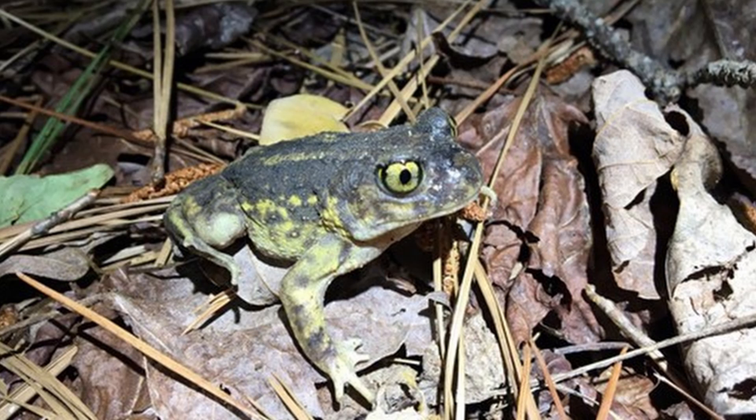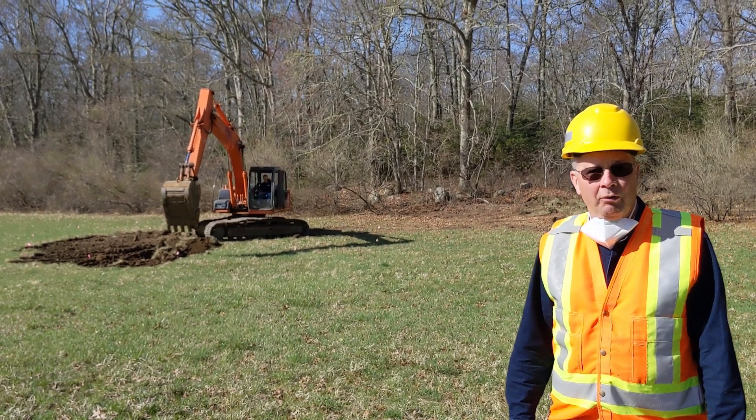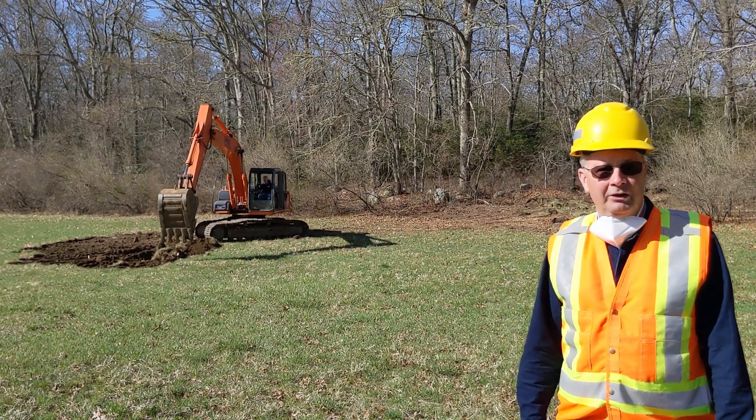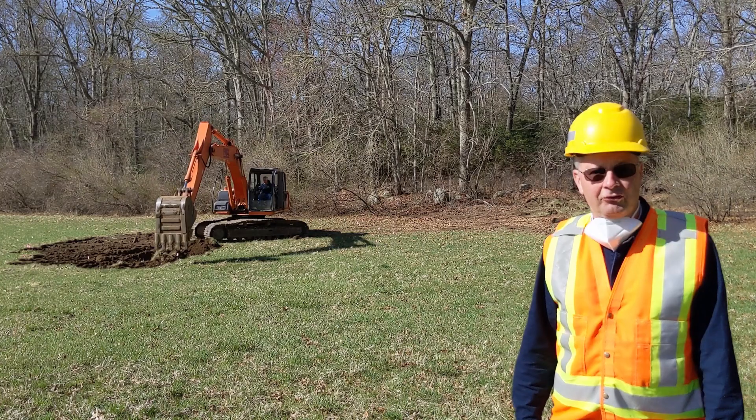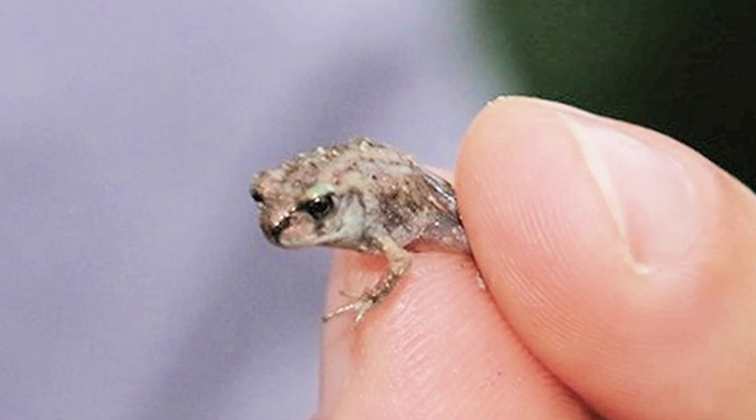The eastern spadefoot is most uncommon. People will go their entire lives without seeing or hearing one. We have an opportunity today to return habitat for the eastern spadefoot, to provide it with breeding habitat, to bring back a species that is so close to being extirpated in Rhode Island.